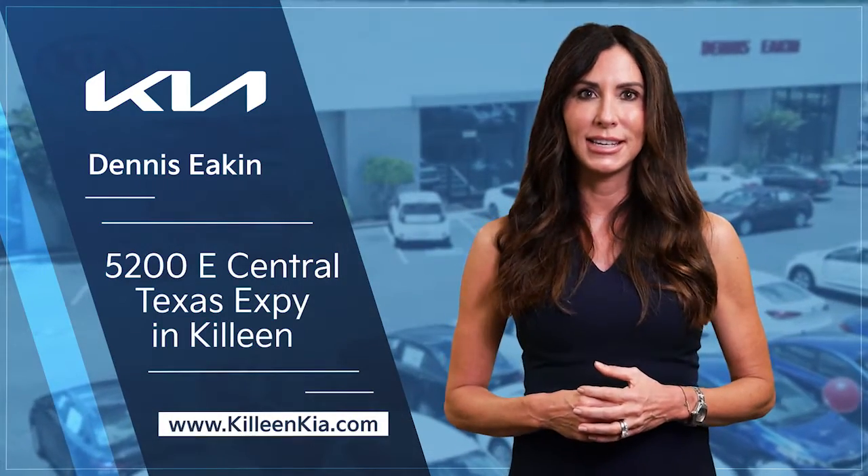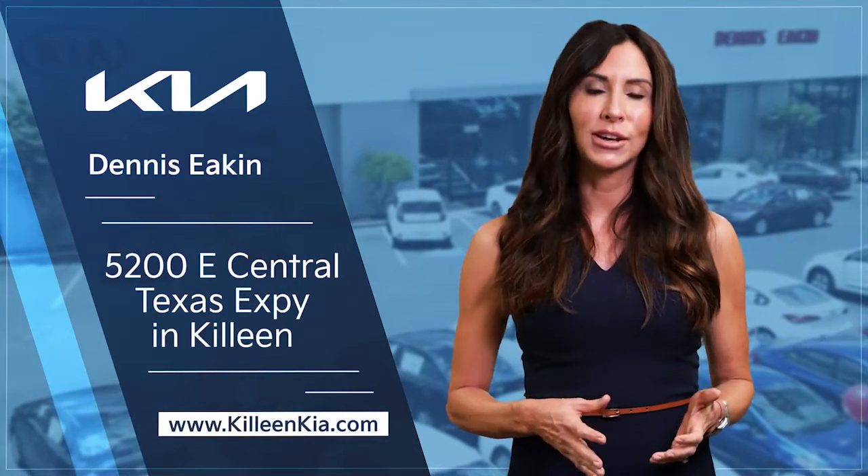Experience easier car buying with Dennis Econ Kia, just minutes north of Austin's high prices.